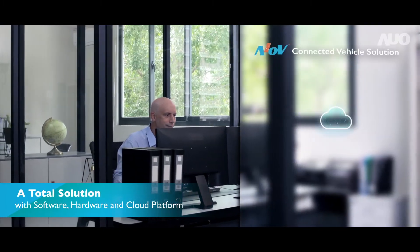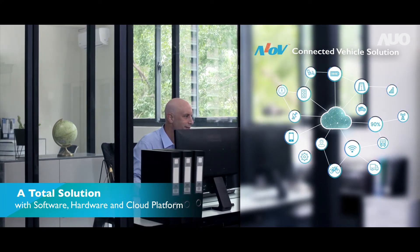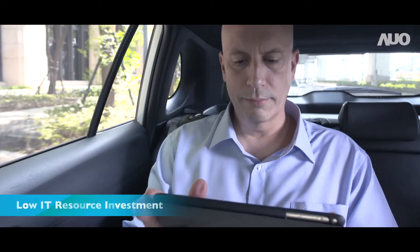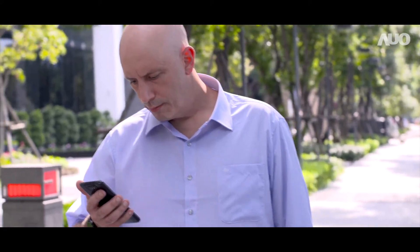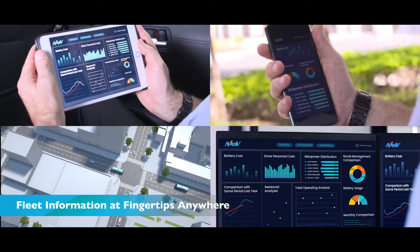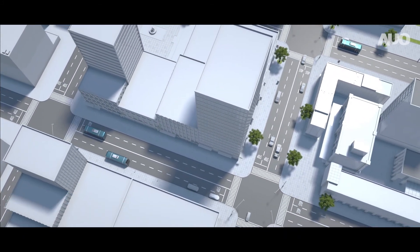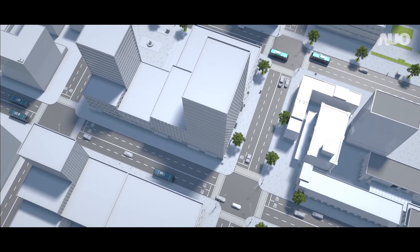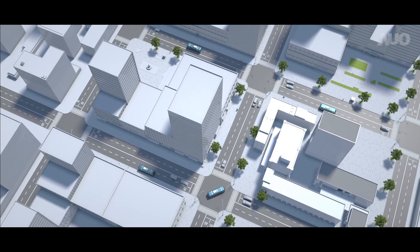AUO AIOV Connected Vehicle Solution is integrated with software, hardware, and a cloud platform, which enables fleet managers to quickly deploy e-buses and save immensely on IT costs by building their own connected vehicle solutions. Now, Jason can stay on top of any situation his fleet may encounter. He's able to improve overall performance and can greatly expand his fleet size — all thanks to AUO AIOV.